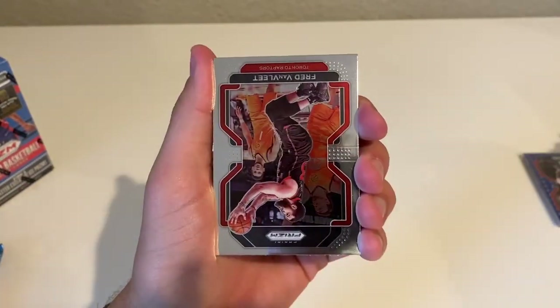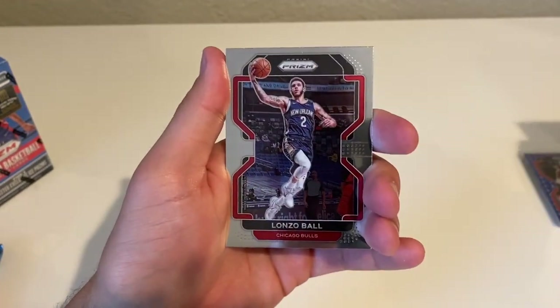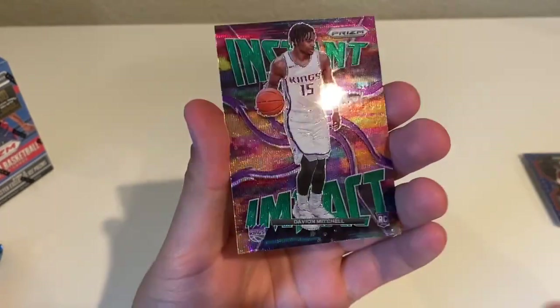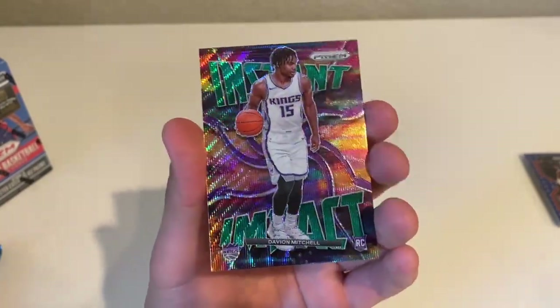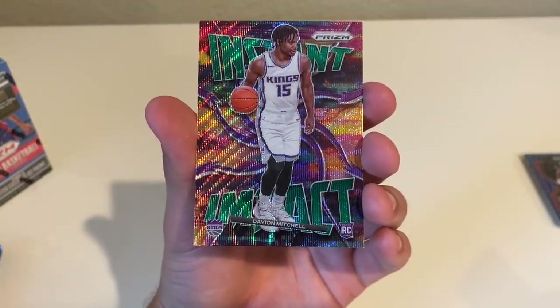Moses Brown, Fred VanVleet, Lonzo Ball, and an Instant Impact Davion Mitchell — and this one I can't quite tell if it's just a wave or what kind of parallel this is, because here's the base on the right and this one has some sort of wave. Not bad.